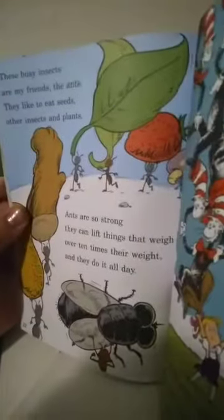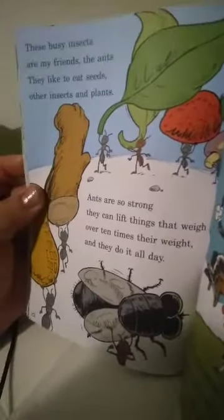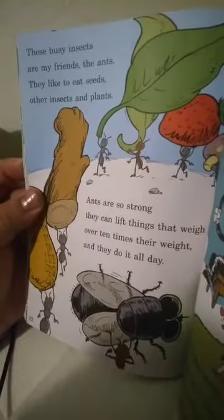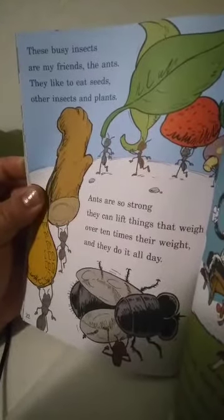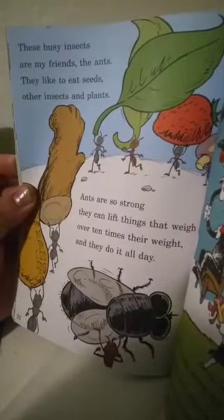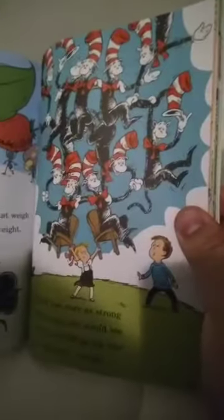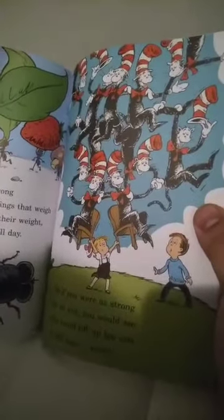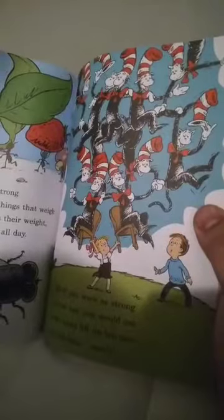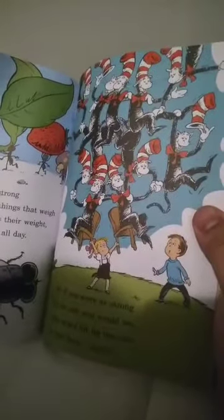These busy insects are my friends — the ants. They like to eat seeds, other insects, and plants. Ants are so strong they can lift things that weigh over ten times their own weight, and they do it all day. So if you were as strong as an ant, you would see that you could lift up ten cats in a tall hat — easy.